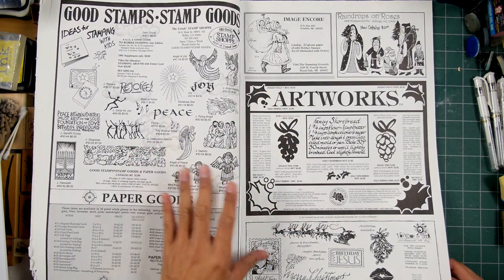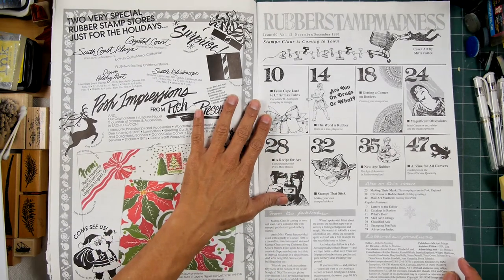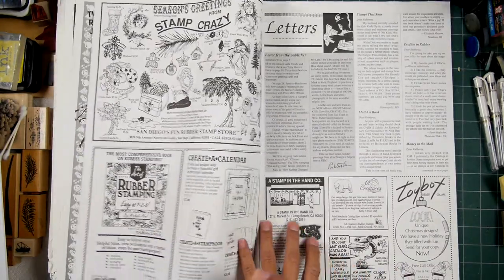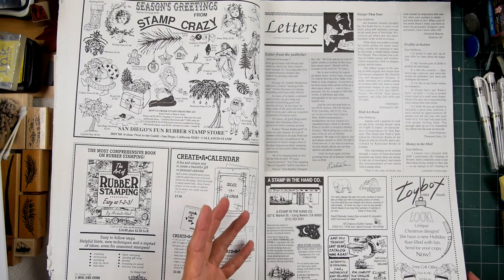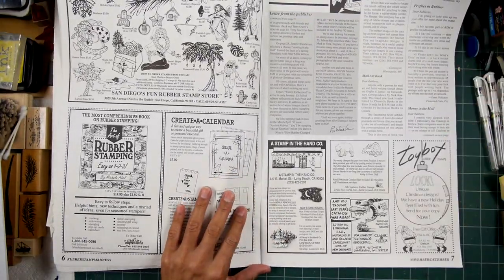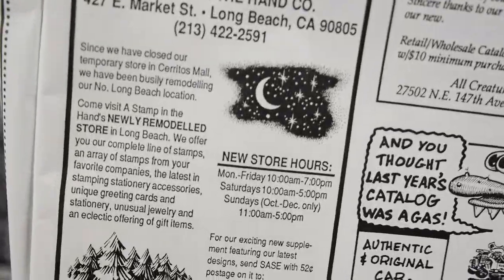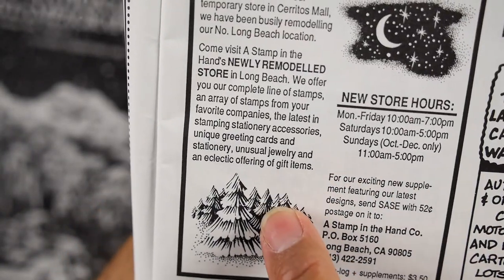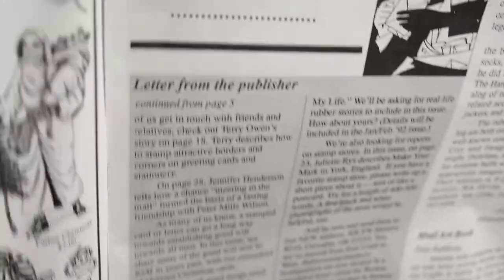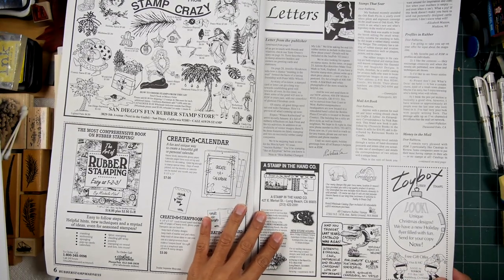If you were a stamper back then, you pretty much subscribed to Rubber Stamp Madness. Every manufacturer advertised in there, and it seemed like every stamper subscribed. This is Stamp of the Hand Company, and you can see a couple of my early nature designs here. I think I called that one Starry Night and that one snowy trees or something like that. That was a little eighth-page advertisement down here.